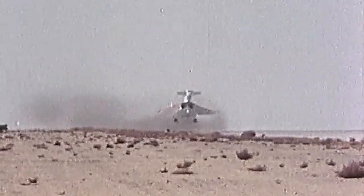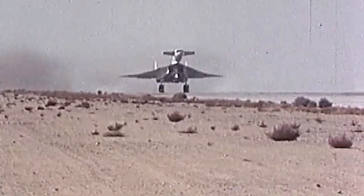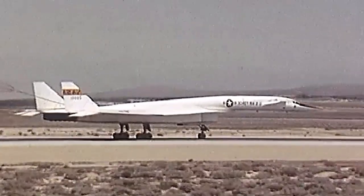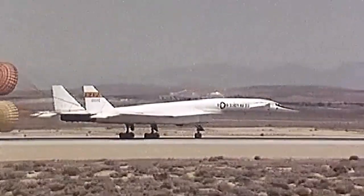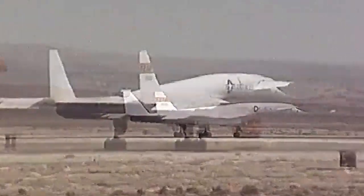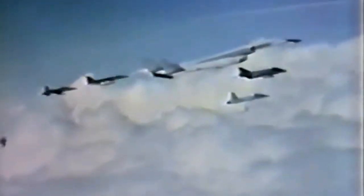The XB-70's first flight occurred on September 21, 1964, piloted by North American Aviation test pilots Al White and Joe Cotton. The aircraft performed exceptionally well during its initial test flights, but tragedy struck in 1966. While on a test flight with an escorting F-104, the Valkyrie collided with the smaller aircraft, resulting in the loss of the F-104 and the death of the XB-70's co-pilot.